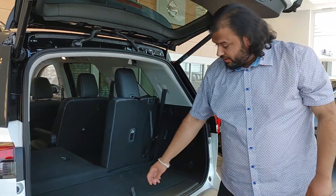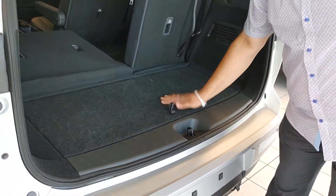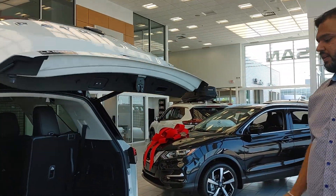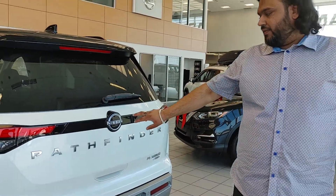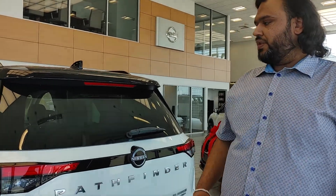It takes less than two seconds. We also have some under-floor storage built in for easy access. With the push of a button this closes. This does come with a factory-installed hitch and electrical system. It also has the Nissan Safety Shield, which is a great feature.